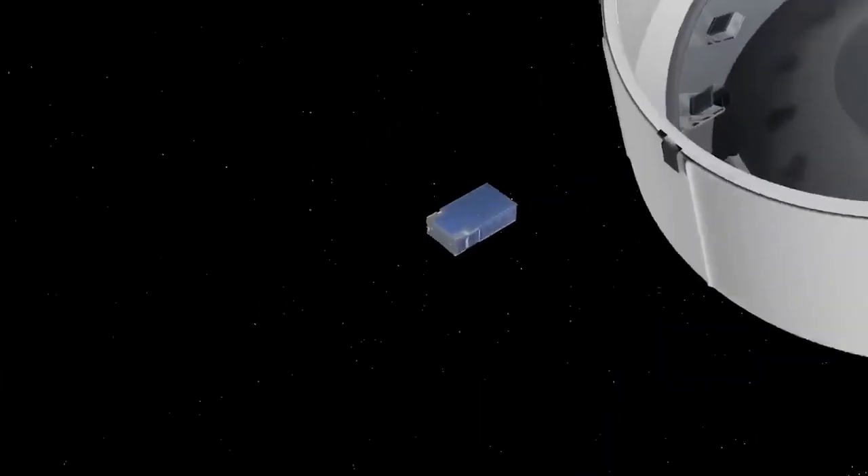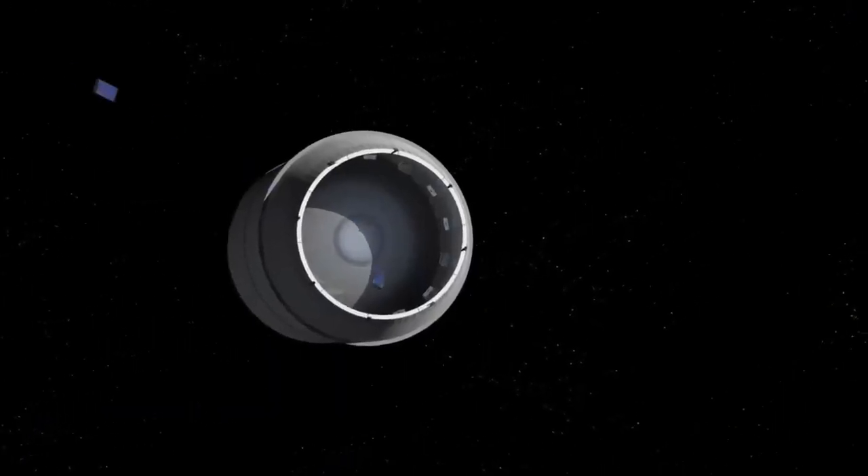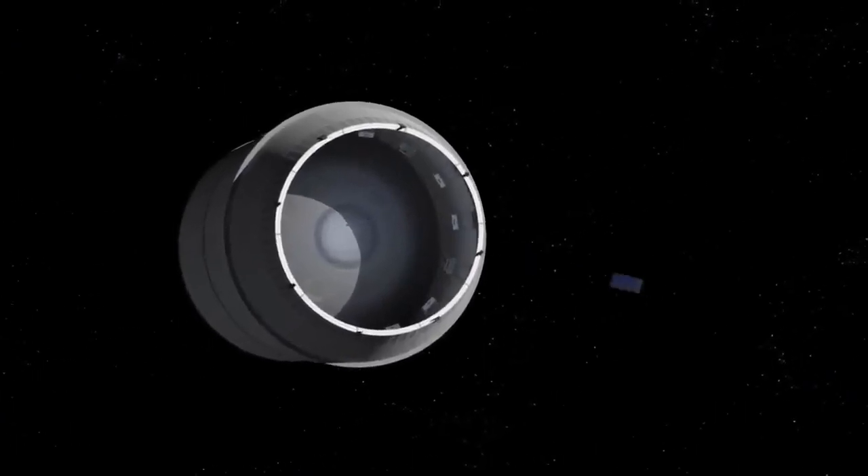We have 10 CubeSats we call secondary payloads, which are small scientific spacecraft of their own that will each be conducting their own scientific mission. All of these payloads in some form or fashion will help us going forward.